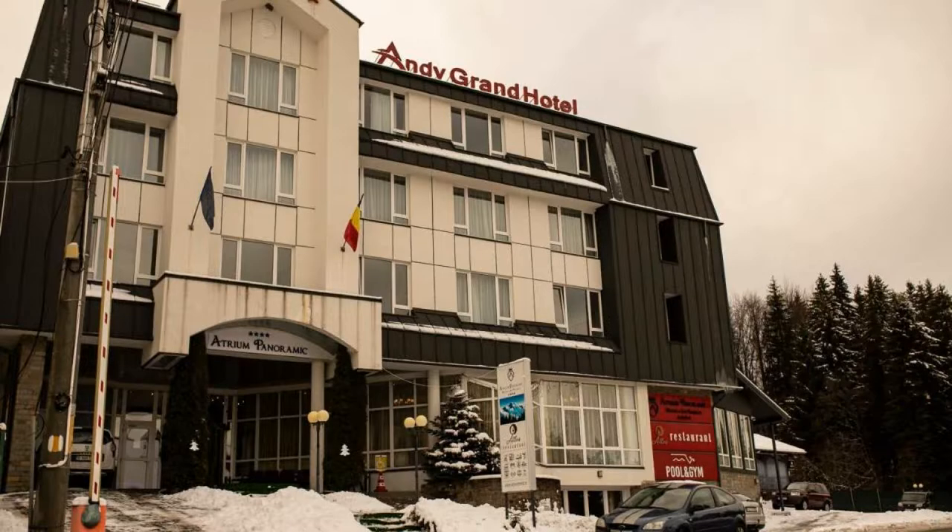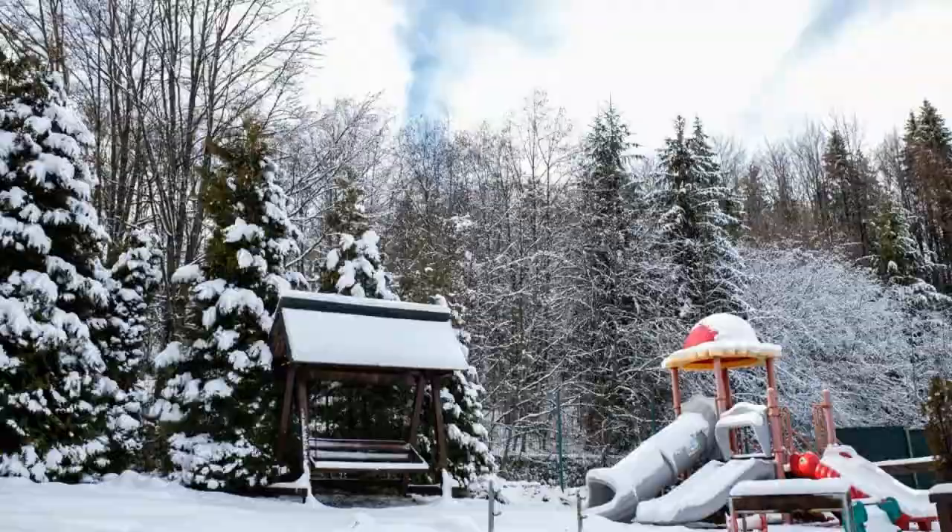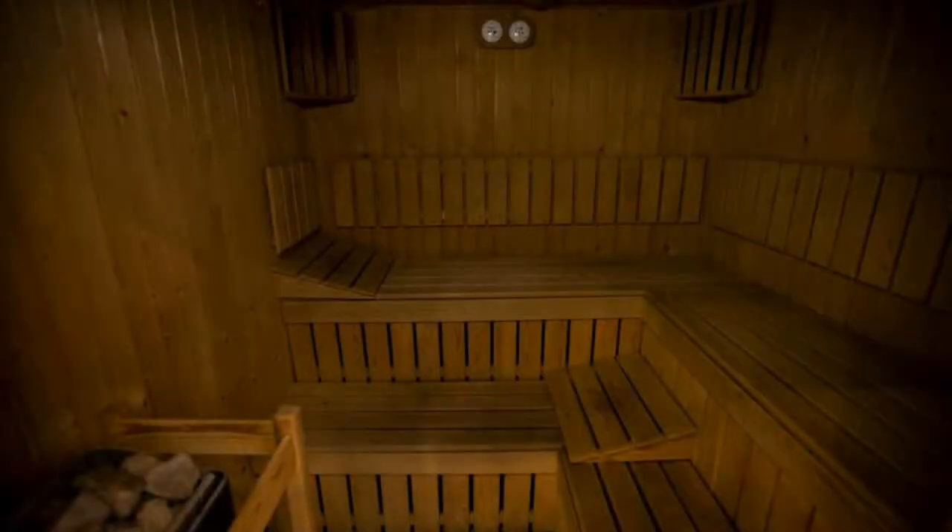Hi guys, welcome back to my channel. You are now watching a 4-star hotel. The location of the hotel is superb and guests love walking around the neighborhood.